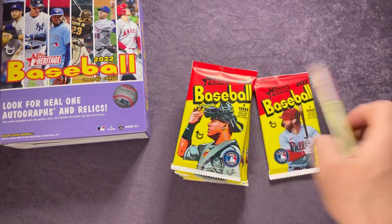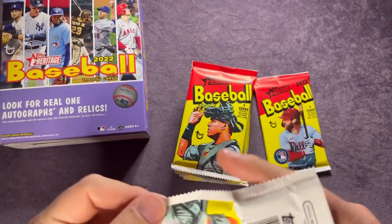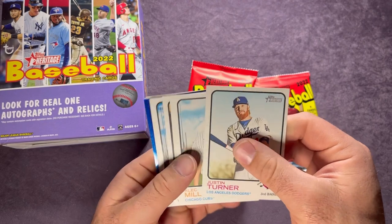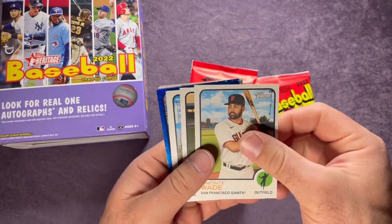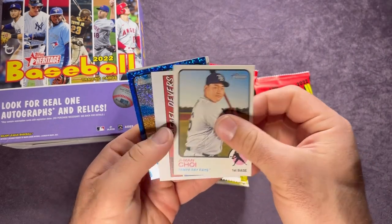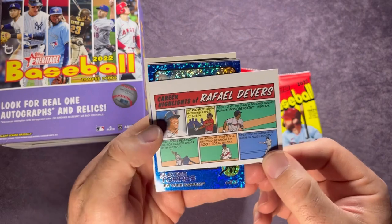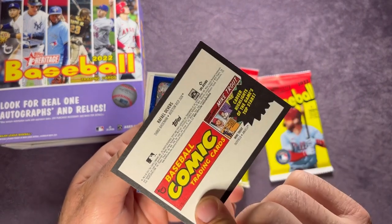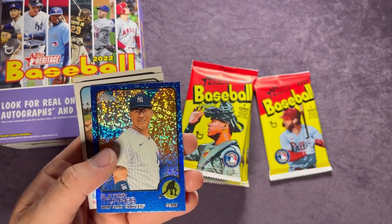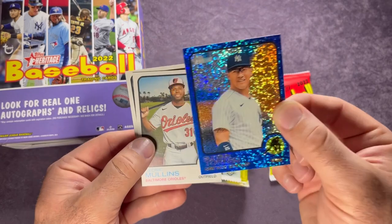Almost halfway through the box — I feel like we should have a blue sparkle coming, and there's one right there: Justin Turner! Alec Mills, Lamont Wade, Ryan Zimmerman, Jason Heyward, J.P. Crawford. There's one of those comic strips — right here, Rafael Devers, pretty cool. I saw a Wander one pulled I believe. And there's our first blue sparkle — it's Gleyber Torres! Gleyber on the nice blue sparkle.